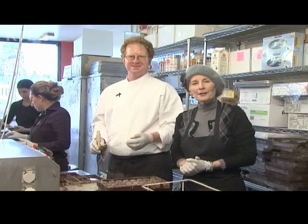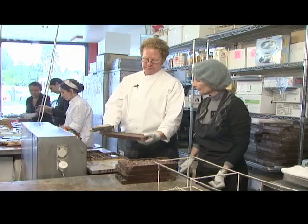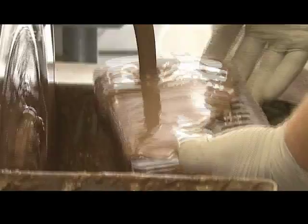The next step in our process is molding. Richard, tell us how it's done. We have about 30 pounds of tempered chocolate. We're going to fill the mold up to the top. We're going to let it sit for a little bit, and then we're going to flip it. The chocolate that drains out is going to create a cavity, and that's where we put our filling.